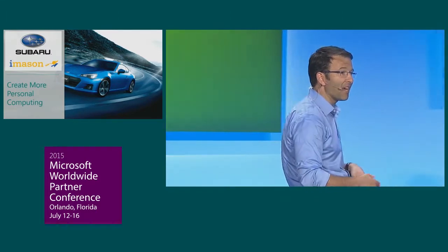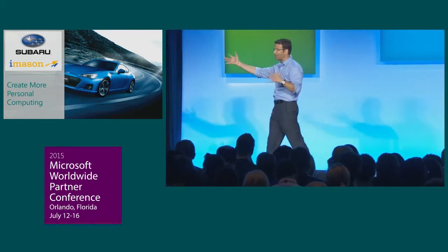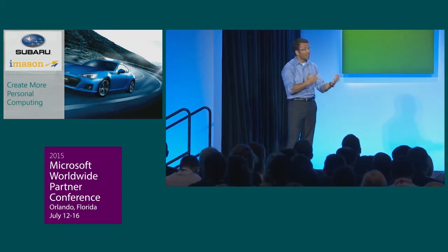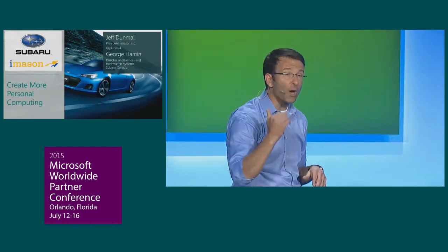Their partner iMason has created a fantastic solution that connects all of their sellers to their back-end inventory on Surface devices. They've also packaged that intellectual property for future use with other customers. Please welcome to the stage Jeff Dunmall, president of iMason, and George Hammond, director of e-business and information systems at Subaru Canada.